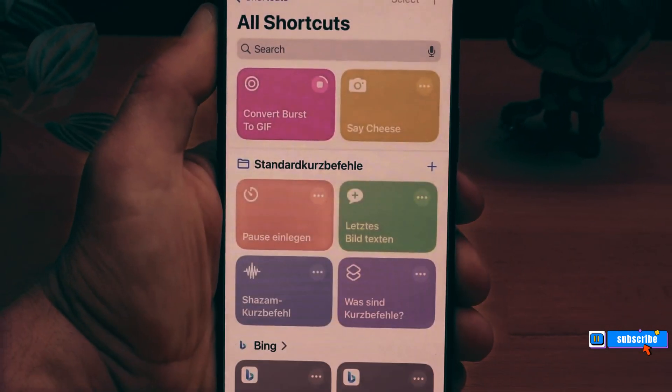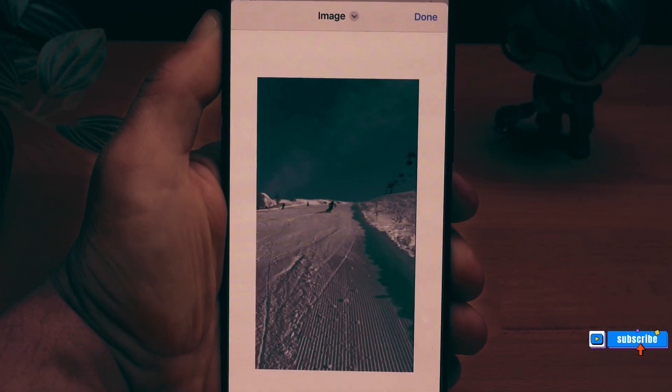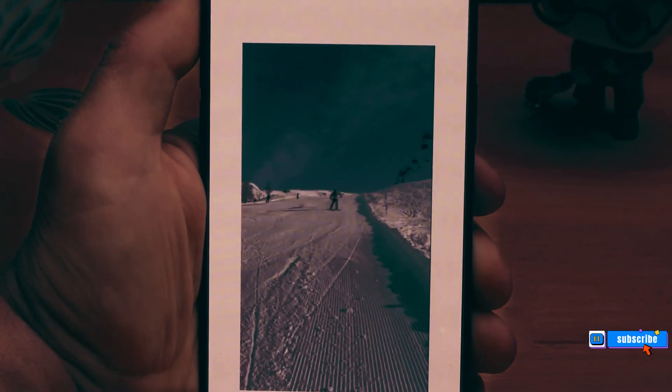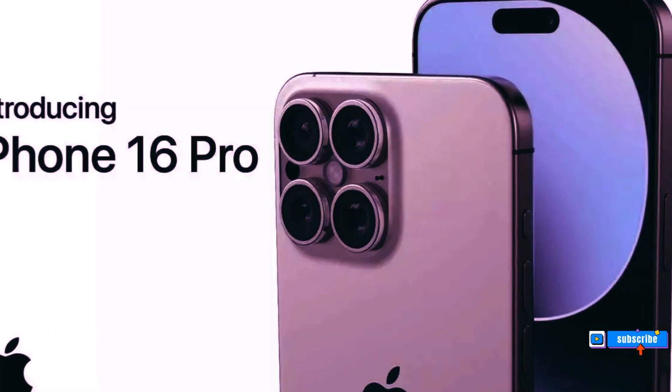Thank you for joining us on this exploration of the iPhone 16 Pro and iPhone 16 Pro Max. If you found this video informative, don't forget to hit the like button and subscribe to our channel for more cutting-edge tech updates. Share this video with your friends — see you next time.